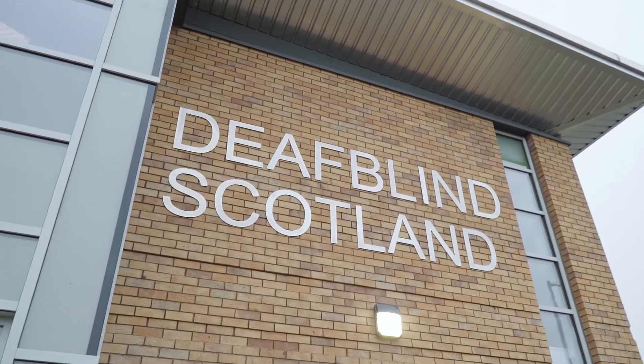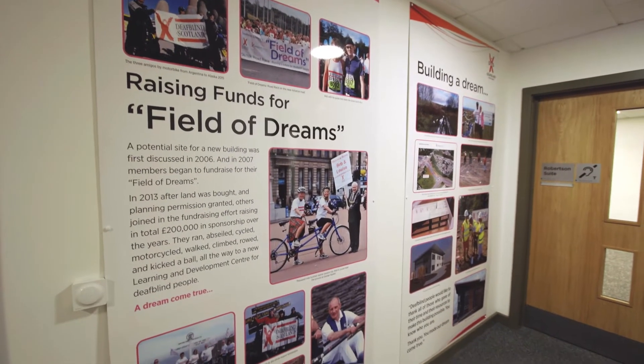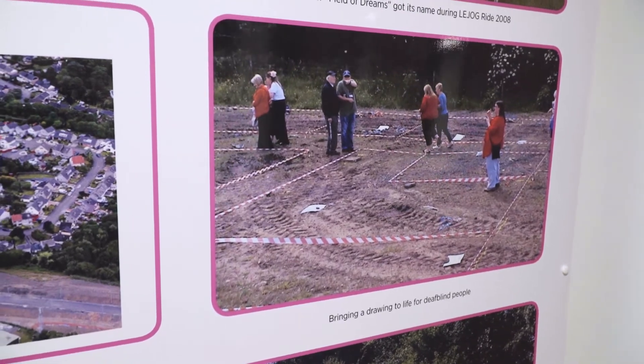I joined Deafblind Scotland in 2010, and at that point the board had been talking about wanting their own centre. They'd been talking about this piece of land in Lindsay that they were after. That was in October, and in January we moved to purchase the land. Once we had dotted our I's and crossed our T's, we bought the land, and then it started to feel as though that dream, that conversation, was turning into reality.